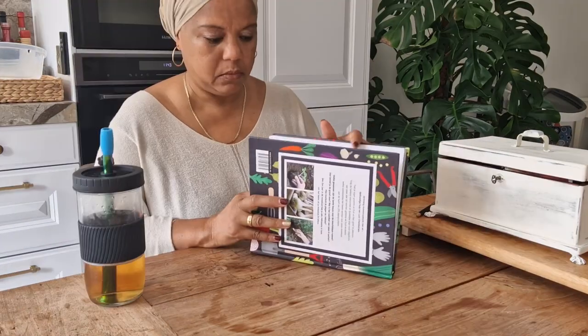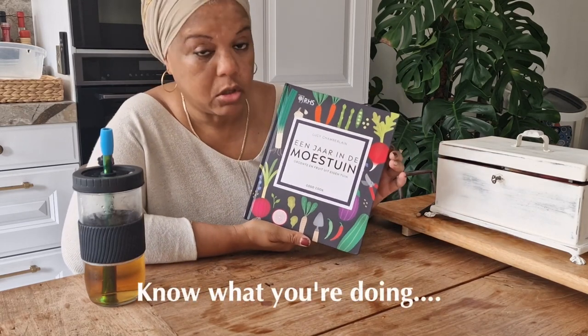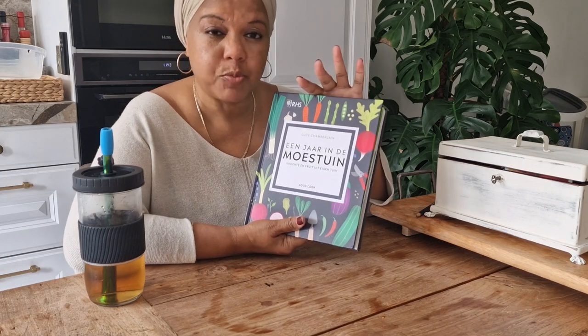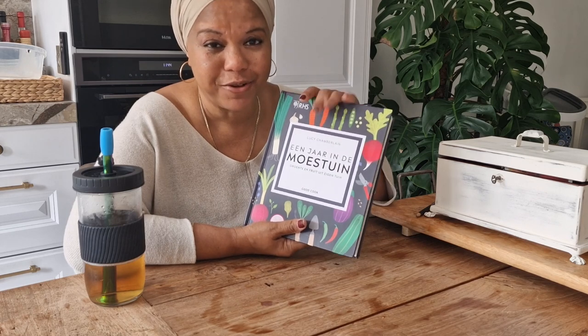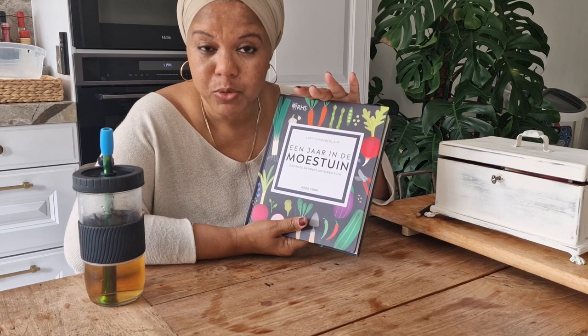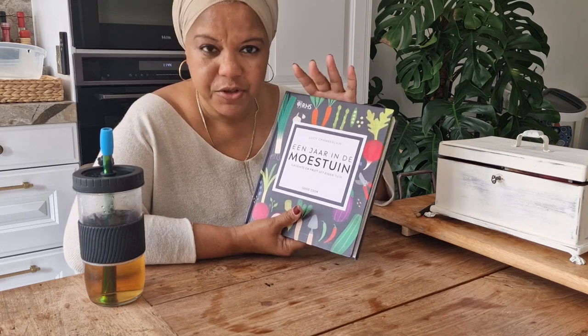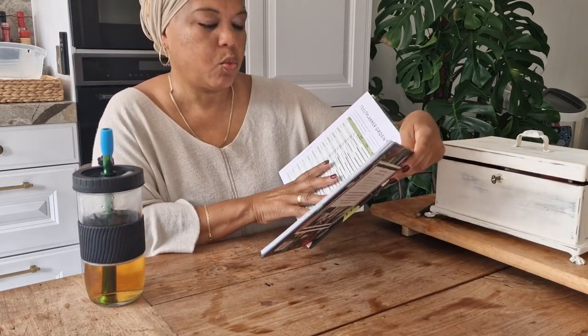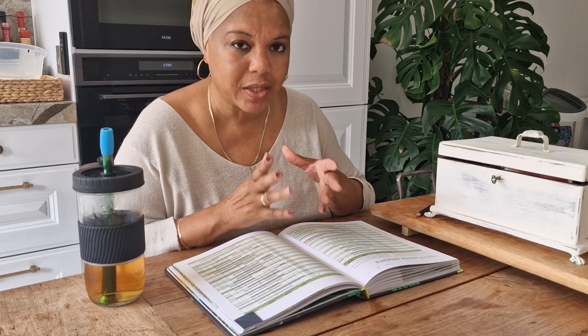Today we're going to plan my fall garden. I have this book my youngest daughter gave me a few Christmases ago — it's a heaven-sent. It tells me everything I need to know about planting every vegetable: when to plant, when to harvest, pest control — everything. It has a calendar that tells me what I should be planting right now for fall. The Netherlands is in plant zones 7b to 10a, so there's a broad range of things we can plant at any given time of year.